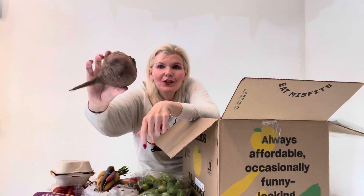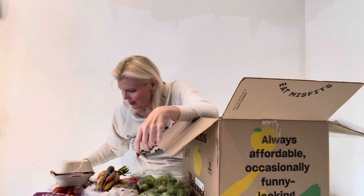Oh, look at the beet! Oh my God, you can just roast it. Stay tuned — video coming. I can't wait. I'm going to roast that beet.